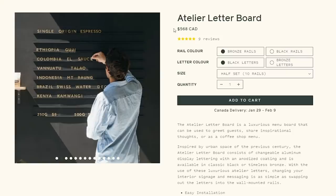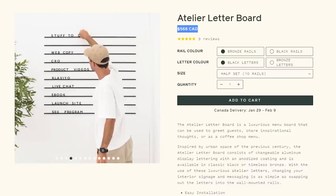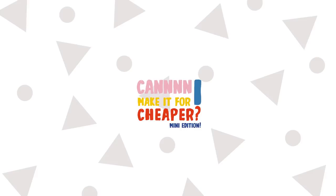$568 is just a wee bit too much for my own home. Maybe if I had an actual cafe business and wanted to invest in that, that would be great, but I can't justify that for my home. I know I could DIY this for cheaper, which in a sense, I guess this could have been a 'can I make it for cheaper?' So maybe we'll make this a 'can I make it for cheaper? The mini edition.'